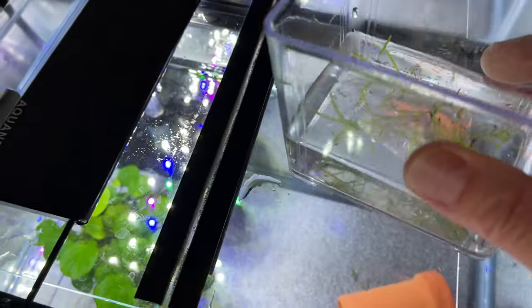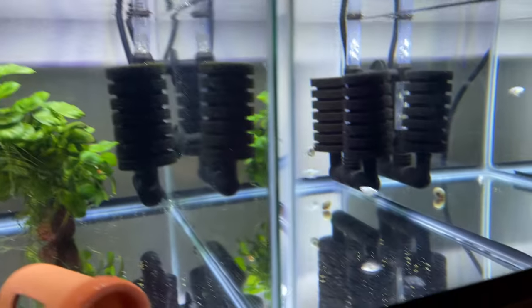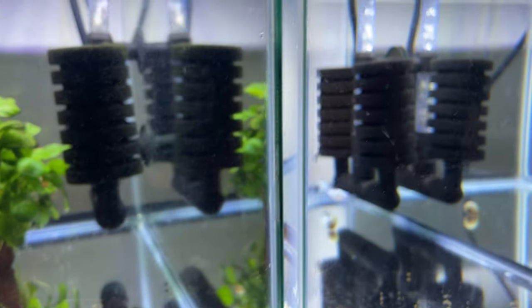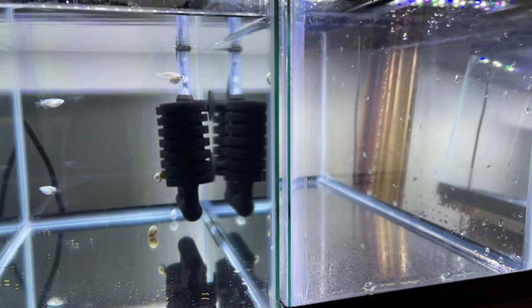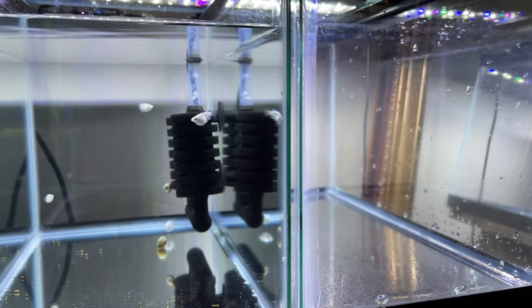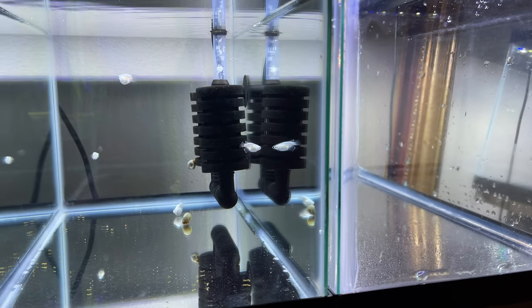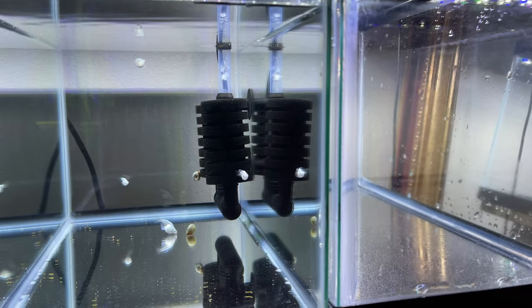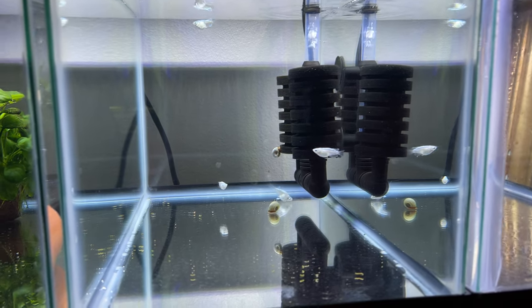They have been acclimated to this water over here, drip style, and I'm going to put them in. I originally set these five and a half gallon tanks up because I wanted to experiment with the medakas. But 95% of the medakas are outdoors, natural style — I let mother nature take care of things. There are certain things I wanted to observe indoors.